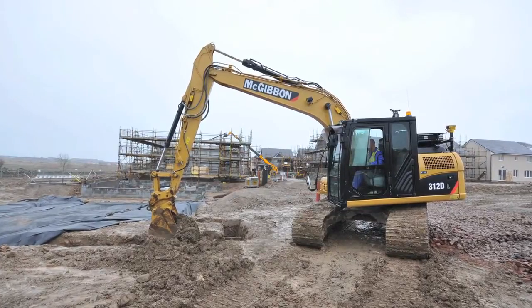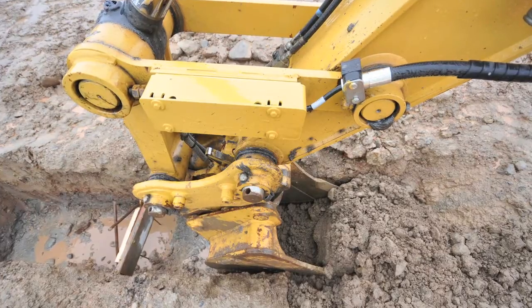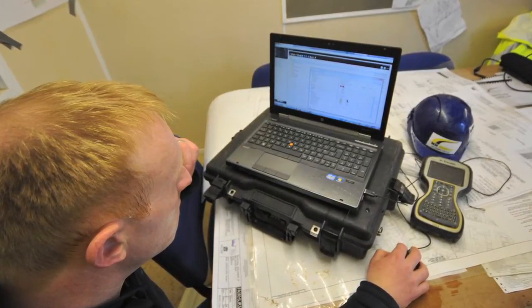A good example of how the system works is how we've just had a phone call from one of the other sites some 30 miles away. We're going to now return to a site cabin, set up our computer and then transfer the drawings to this new machine.